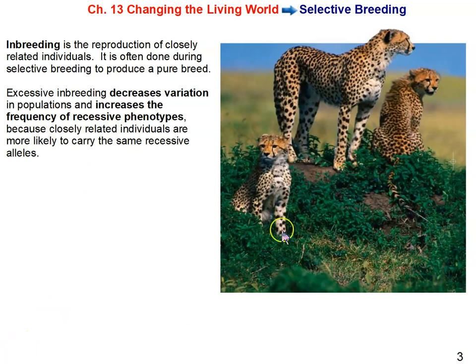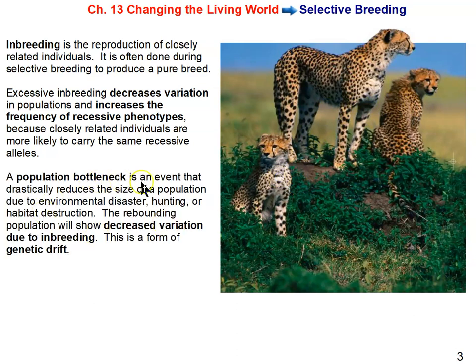Why are we looking at cheetahs? Cheetahs have been found to be very genetically similar to each other — almost as close as siblings. It is thought that at one point cheetahs underwent a population bottleneck — an event that drastically reduces the size of a population due to environmental disaster, hunting, habitat destruction, or disease. The population will rebound but show decreased variation because of the inbreeding that takes place. This is an example of genetic drift, a random change in allele frequency in a population.